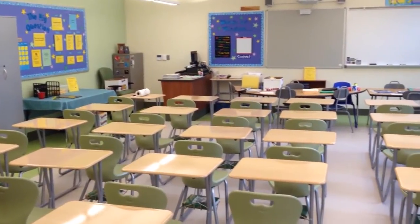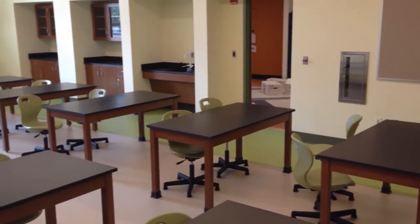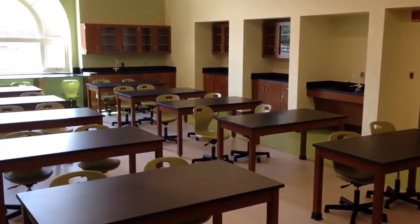So we'll look at the academic floors — grade 6, grade 7, and grade 8. We'll take a look at some of the science labs and also look at the technology that we have really at our fingertips to be used in the classrooms.